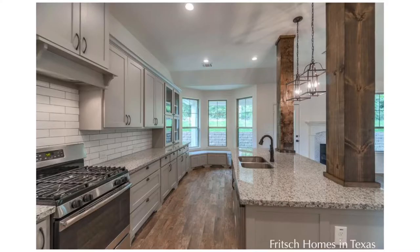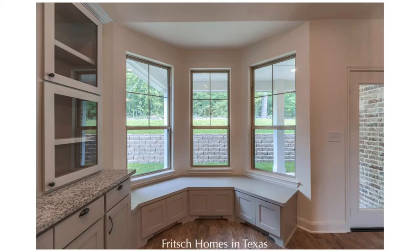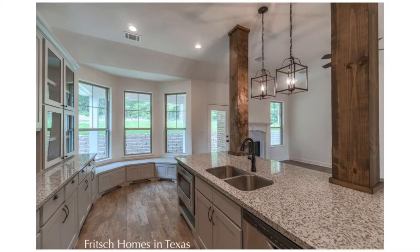great room and kitchen area. The bay windowed breakfast room allows natural light to flow into the kitchen and provides a great view of the backyard and grilling porch.